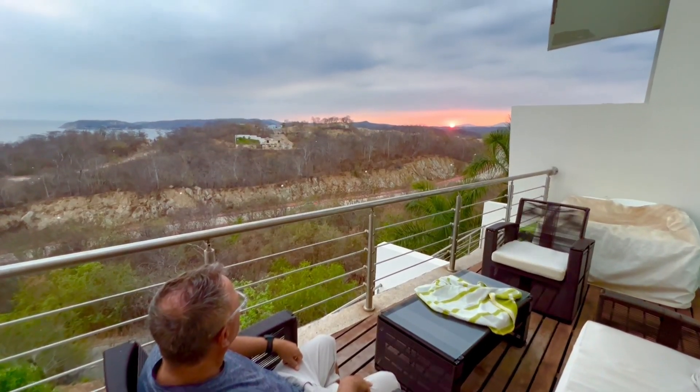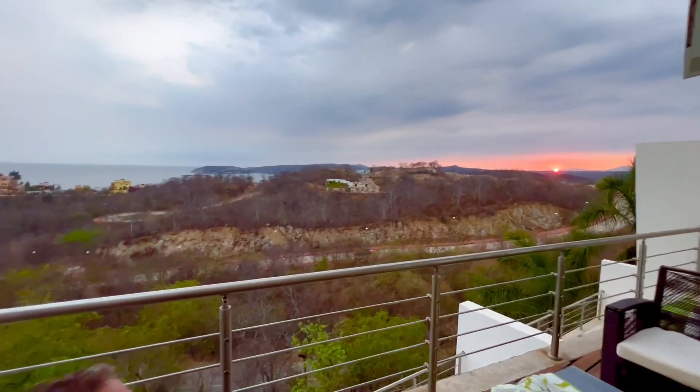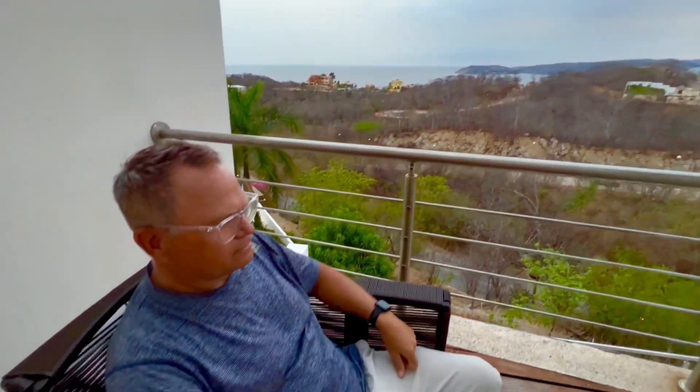But we've got a nice fridge and a beautiful view of the ocean, so we like it. We're here until tomorrow and we can discover other beaches over on this side of Huatulco.